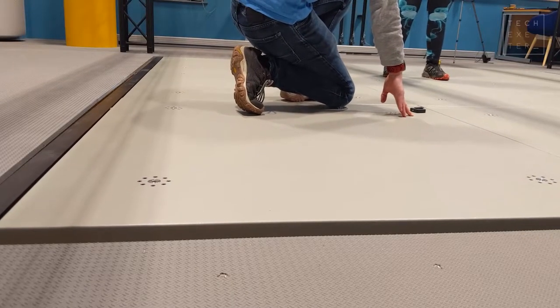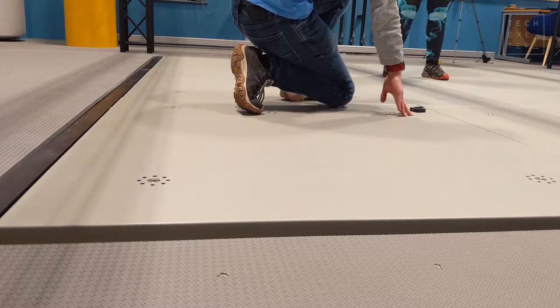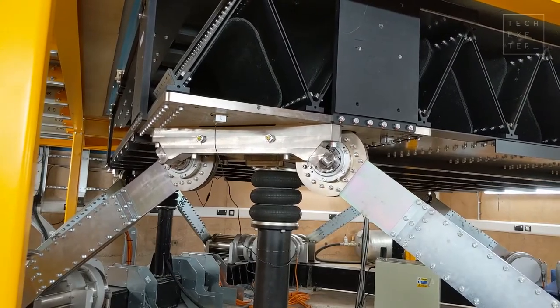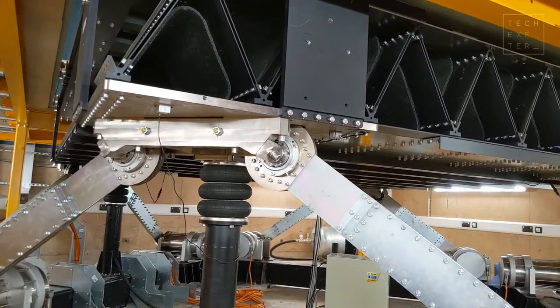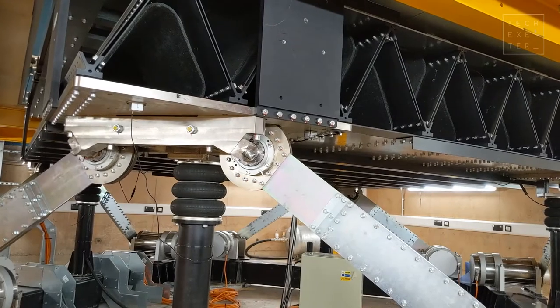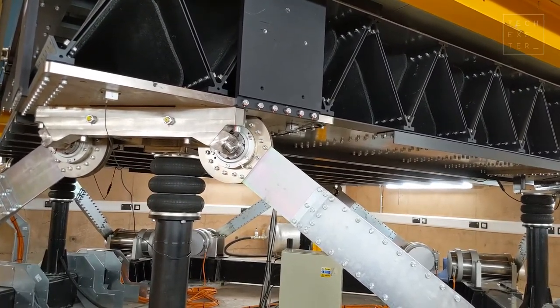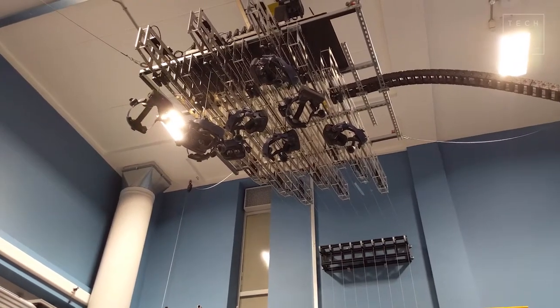The key point to that is this articulated floor. We have a large force plate and an octocrank design underneath here. We've got a moving floor which is 3.8 by 3.8 metres, fully instrumented, and we have motion capture inside here — the OptiTrack system. And we have nine head-mounted displays for virtual reality at this facility.